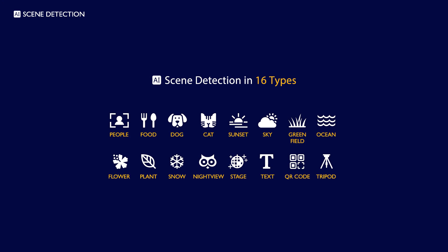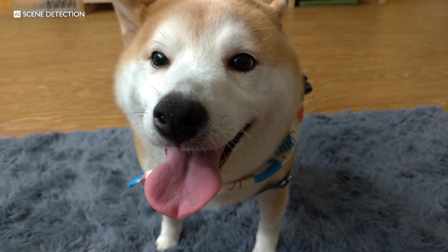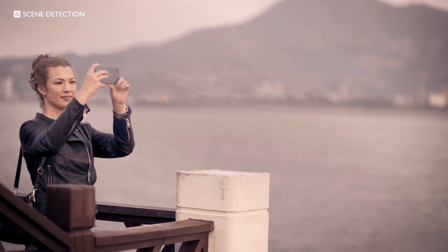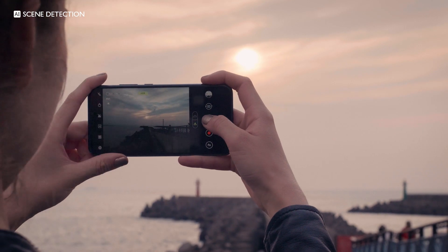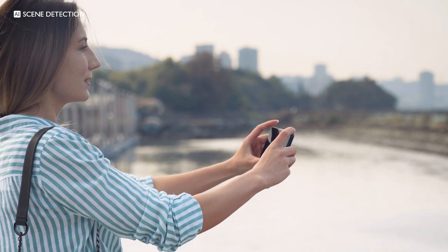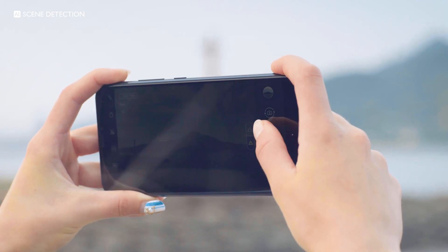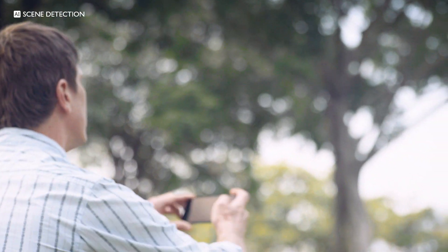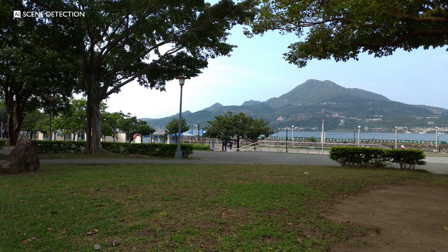With 16 types of scene detection like dogs, people, sunsets and many others, the Zenfone 5 intelligently analyzes the scene to optimize the camera settings for a perfect shot. The Zenfone 5 uses advanced data analysis to constantly enhance the scene detection algorithms for ever smarter photography.